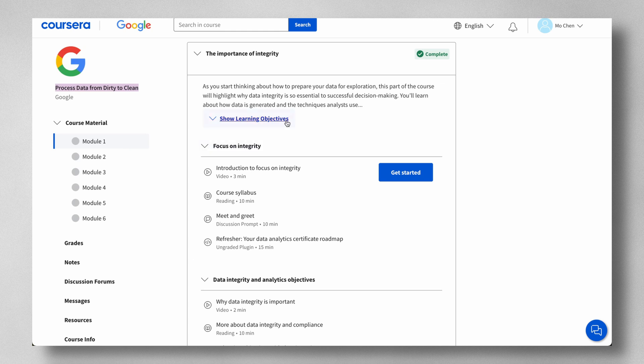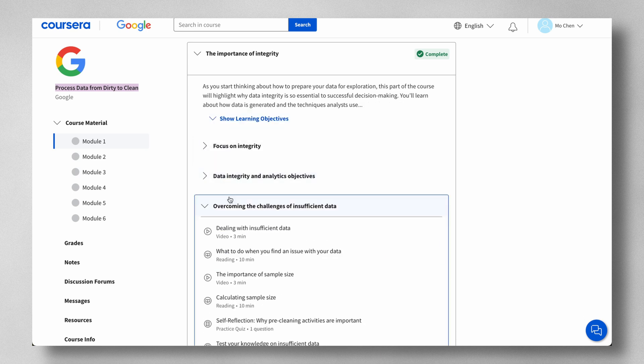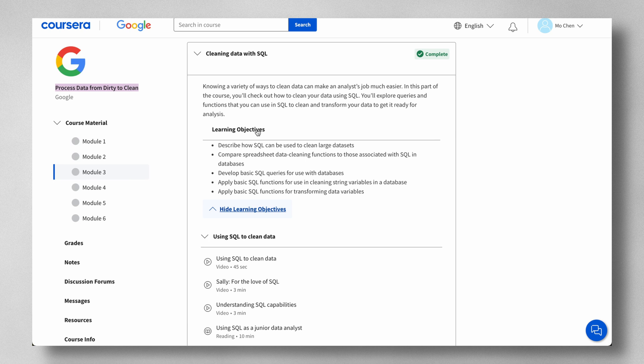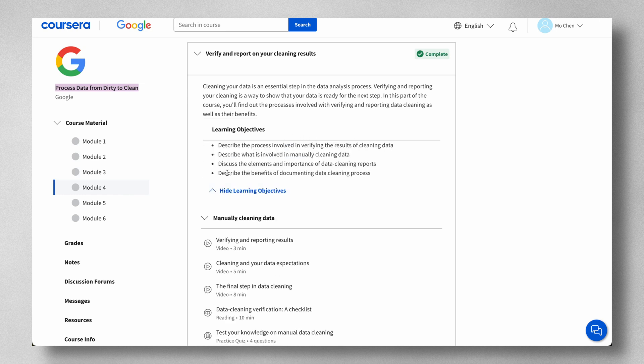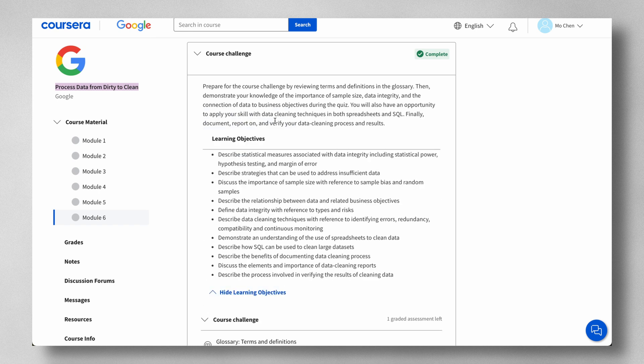Course four, Process Data from Dirty to Clean, has six modules. You'll learn the importance of data integrity, the difference between clean and dirty data, and data cleaning techniques using spreadsheets and SQL. You'll also learn about verifying and reporting data cleaning results. Module five focuses on crafting your resume, and module six is a course challenge where you demonstrate your knowledge of sample size, data integrity, and the connection of data to business objectives.